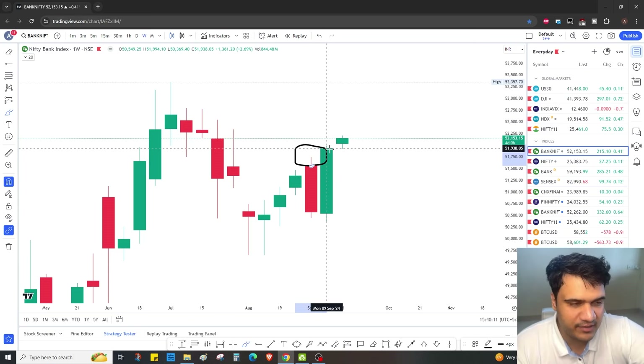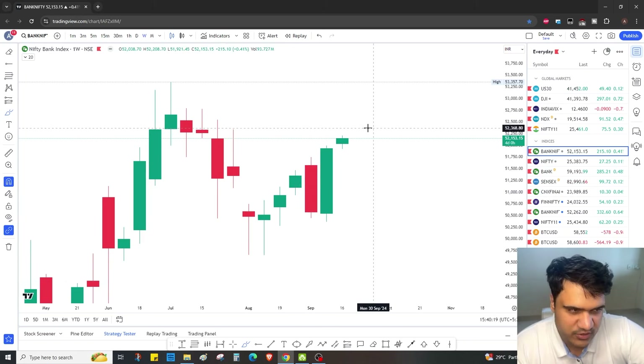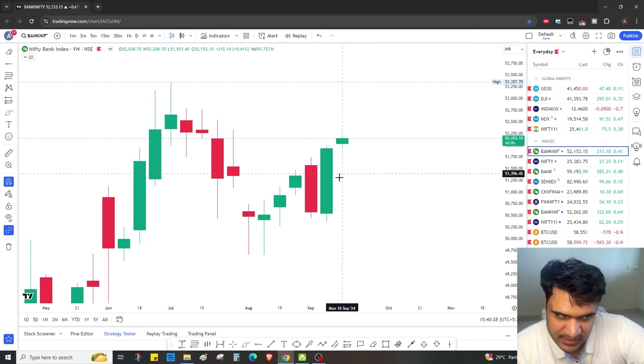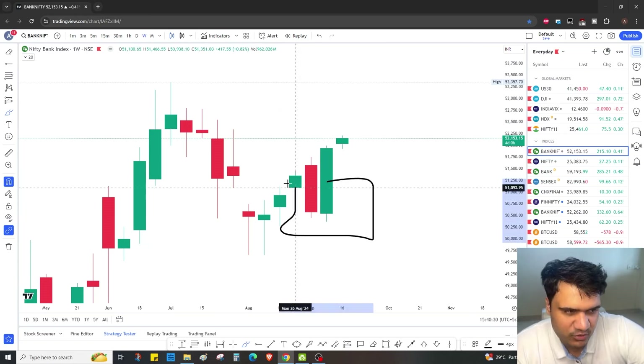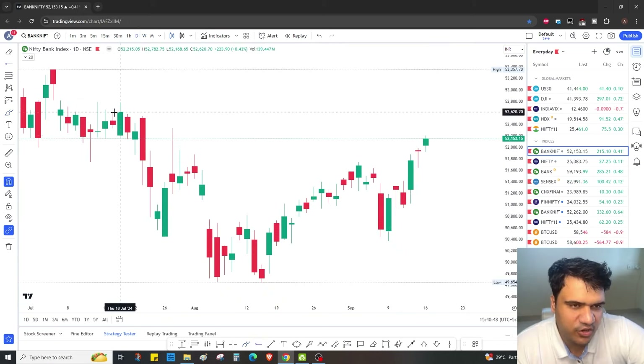The bearish engulfing worked very nicely and I expect the bullish engulfing to also work — and it has, because I made great profits on Friday and today. Once you get a bullish engulfing candle, these OTM puts have to go to zero — that's simple logic. So what will a person do? He'll start selling any put option at 51,000 and below, and that has given very good profits.